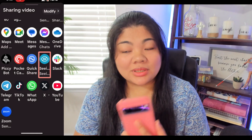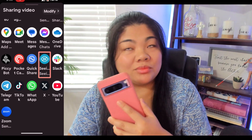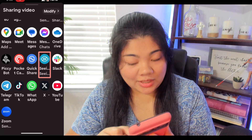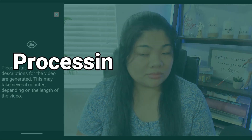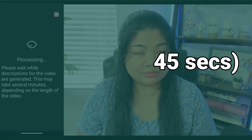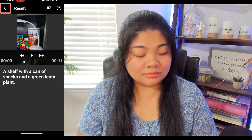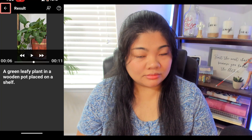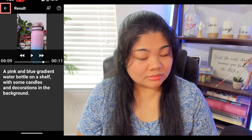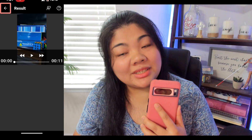It feels like it takes little snapshots and describes images, inserting those descriptions in between the video. Let's try a different video — I recorded a quick 11-second video of something random in my room with no audio. Sharing it to Seeing AI now. Processing took about 45 seconds. Seeing AI described: a shelf filled with various types of Rubik's cubes and other puzzle cubes; a shelf with a can of snacks and a green leafy plant; a pink and blue gradient water bottle on a shelf with some candles and decorations in the background.